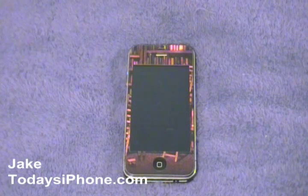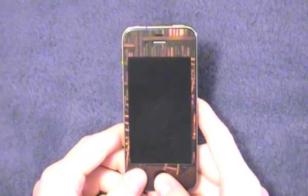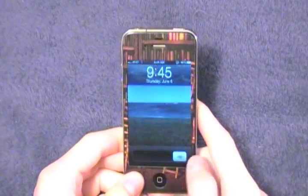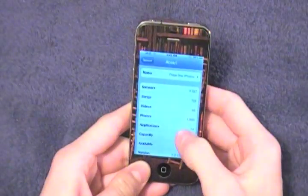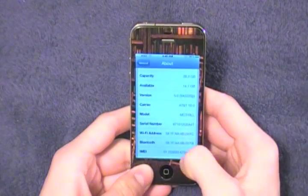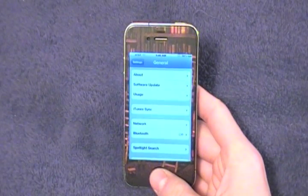Hey, what's going on guys? I am Jake from TodaysiPhone.com and today I want to take a quick look at iOS 5 beta 1. As you probably know, Apple announced iOS 5 at their WWDC keynote address on June 6th, and as far as the release date goes, Apple just said it'll be available in the fall, but those registered as developers with Apple were able to download the software early.